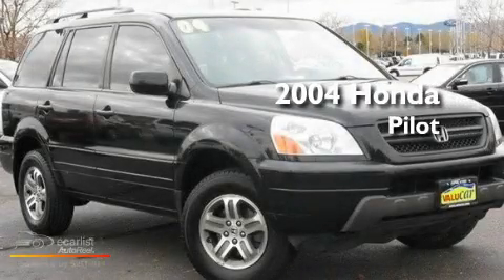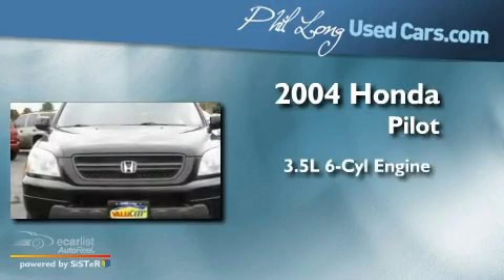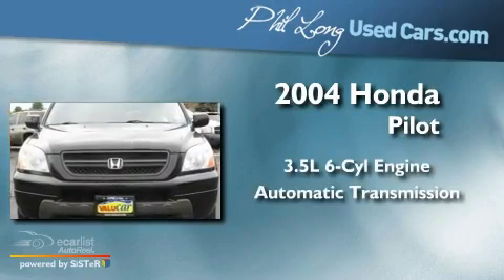This is a 2004 Honda Pilot. It has a 3.5-liter six-cylinder engine and an automatic transmission.